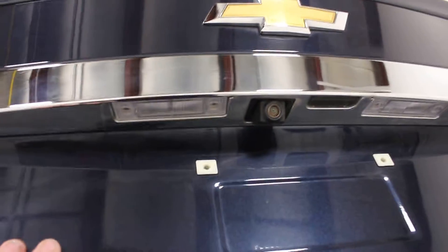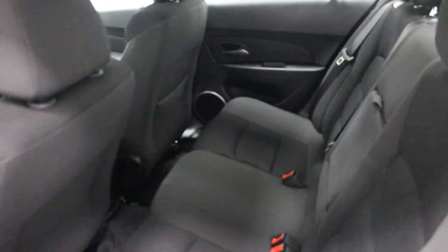It does have the rear-view camera, as you can see right there. Lots of room in the back of the trunk — it's one thing the Cruzes were known for. Lots of room, lots of space. Those seats are droppable in the back in case you have to put something really long into it.